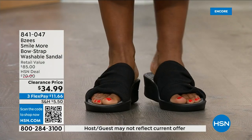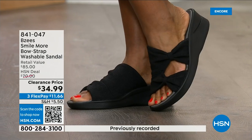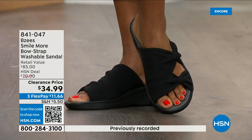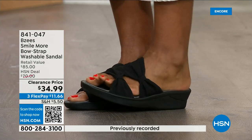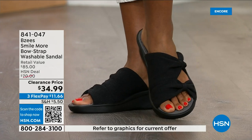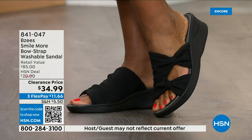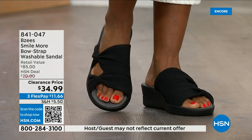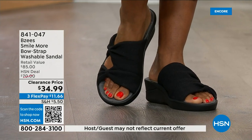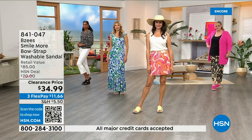I can't believe this is our first presentation of the clearance price — I think we still have all the colors and sizes, but that won't be the case throughout the day. Black is the best seller. You're going to wear it right now, through the fall, and even around the house as almost a house shoe.